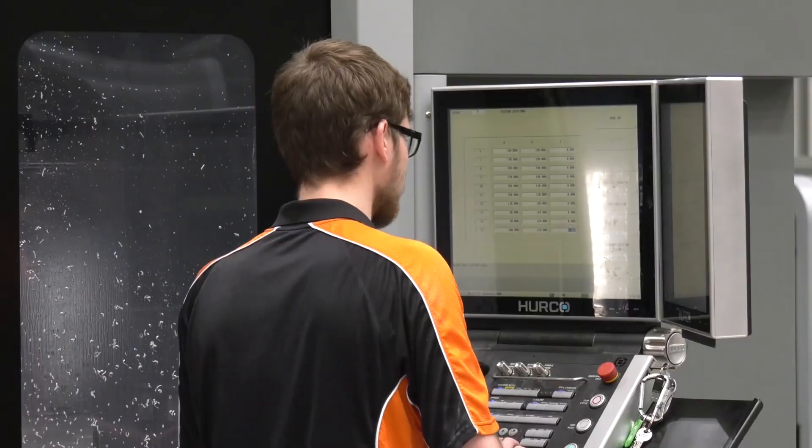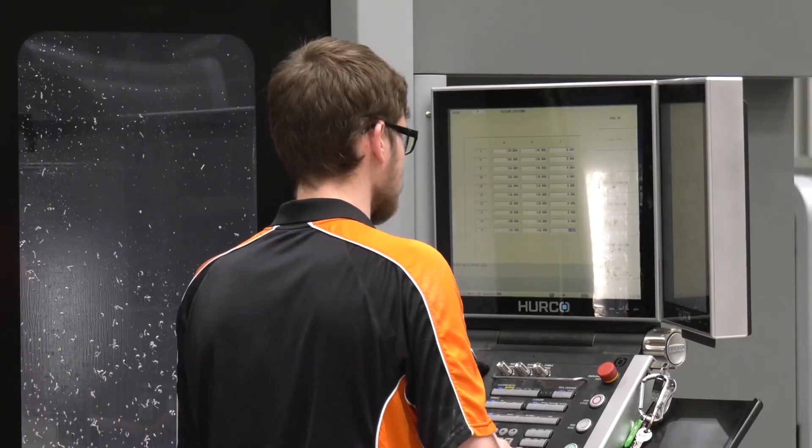Our working relationship with Herco is second to none at the minute. Obviously, investing this much money, you wouldn't expect anything else. Herco are on site whenever we need them. We do get little problems, little niggles, but we find that the Herco machines have less of those than other machines that we've used in the past.